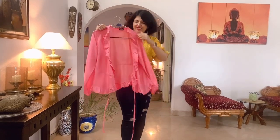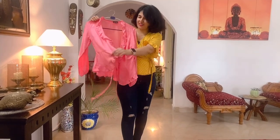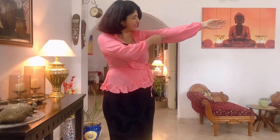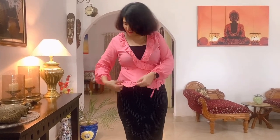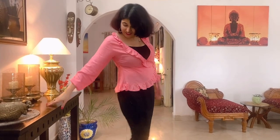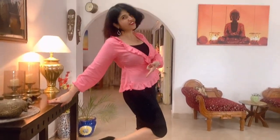I have one more wrap top in pink. It is full sleeved and has a lot of ruffles on the neck and the hem. I personally like wrap tops because they are super comfortable — you can wear them tight or loose because of the strap, so size is not an issue. It is ideal for every body type. It looks very relaxed but at the same time makes you look so put together.